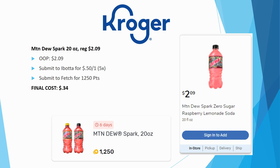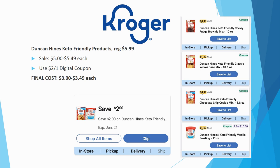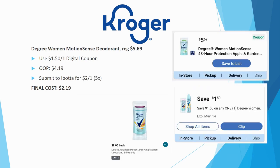For my keto friends, Duncan Hines keto-friendly products are regularly priced $5.99. The frostings are on sale for $5.00 and the cake mixes, brownie mixes, and cookie mixes are on sale for $5.49. There's a $2 off one digital coupon — good on one product only — making final cost $3.00 to $3.49. Keto food is expensive, so this is a decent deal. Note: these are keto-friendly, not strictly keto.